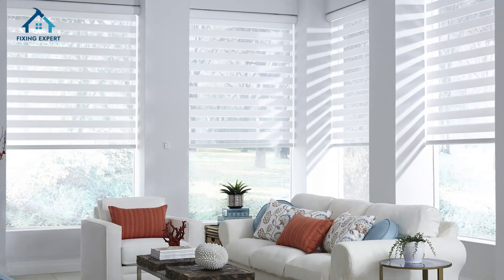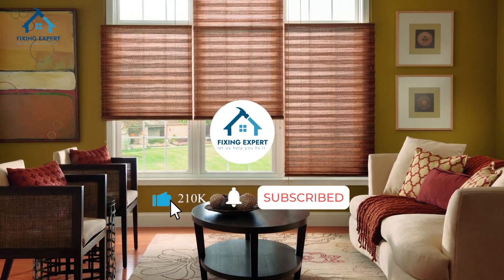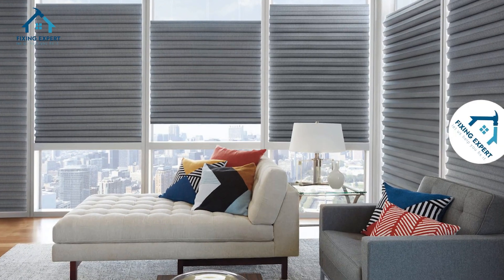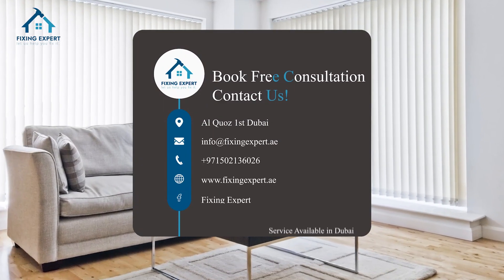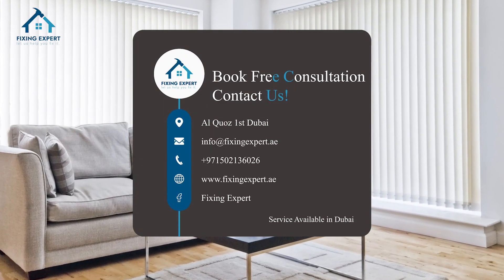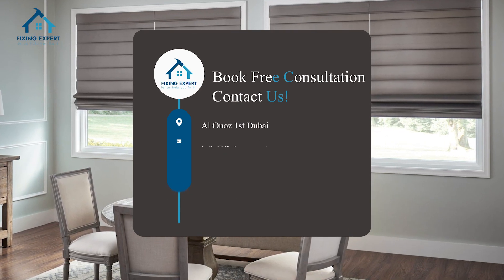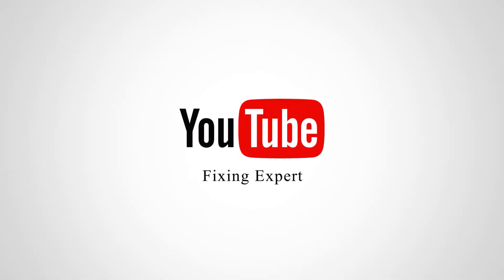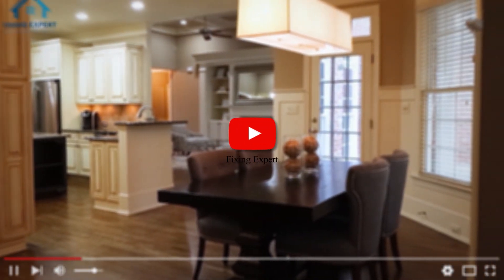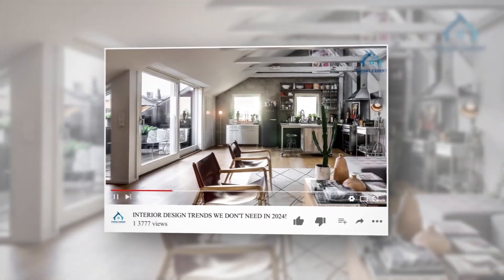Thanks for tuning in. If you found this video helpful, don't forget to like, share, and subscribe to Fixing Expert for more home improvement tips. See you in the next video. Bye.